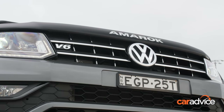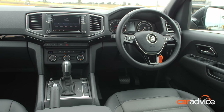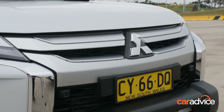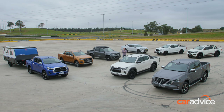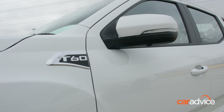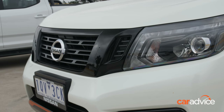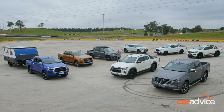The Volkswagen Amarok has been around seemingly forever and yet still one of the best riding and driving dual cabs on the market. We also love the cabin dynamics — it feels like a premium car. Mitsubishi Triton is the one we tend to recommend as the budget buy, but it's got a contender here today that's going to push it all the way. It's the LDV T60 — you can buy them around the $40,000 mark drive away, so it's going to give the Triton a real run for its money.